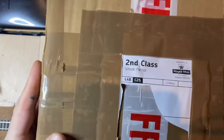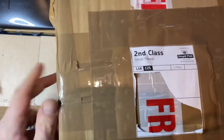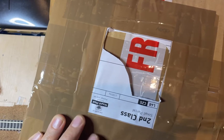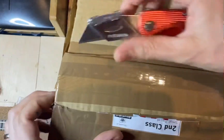Hi there. Parcel delivered today from eBay, as you can tell. Let's see what's inside. It's about half a kilo, not very heavy. I suspect it's just tracks and rolling stock, but let's see.